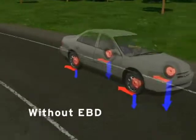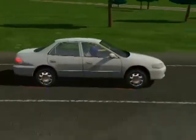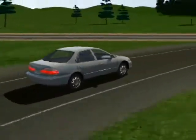Without electronic brake force distribution, the uniform brake force results in uneven braking and can lead to brake lockup due to the difference in load among the tires.